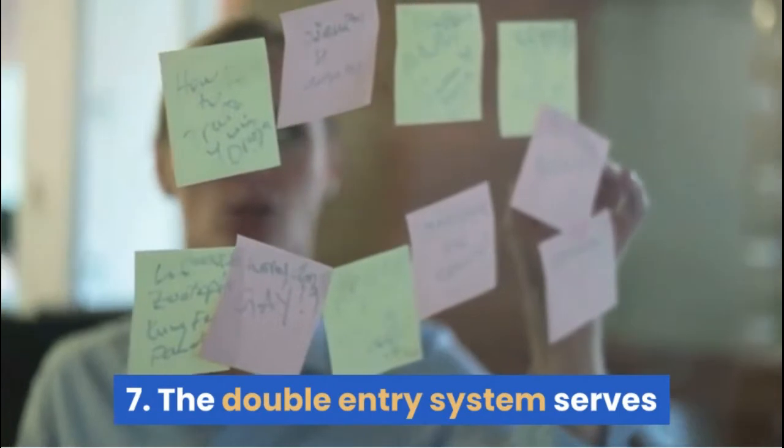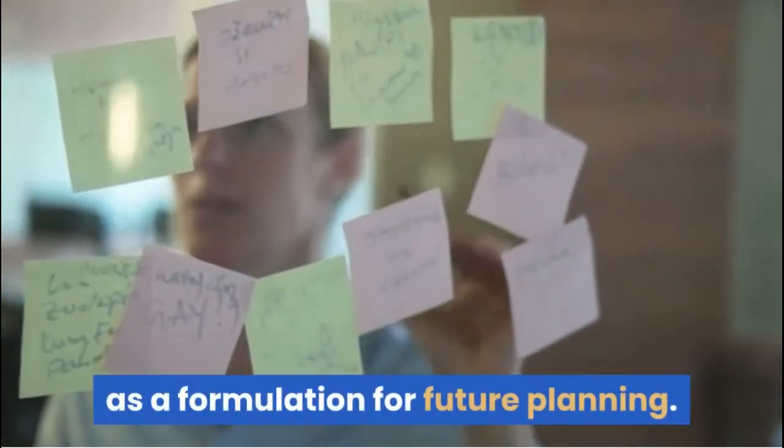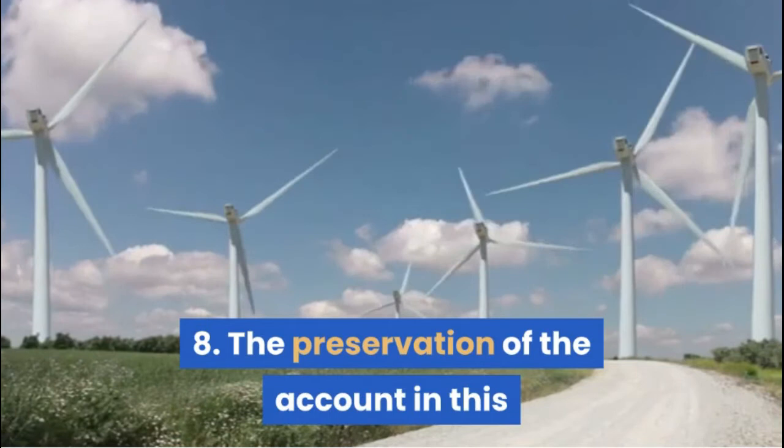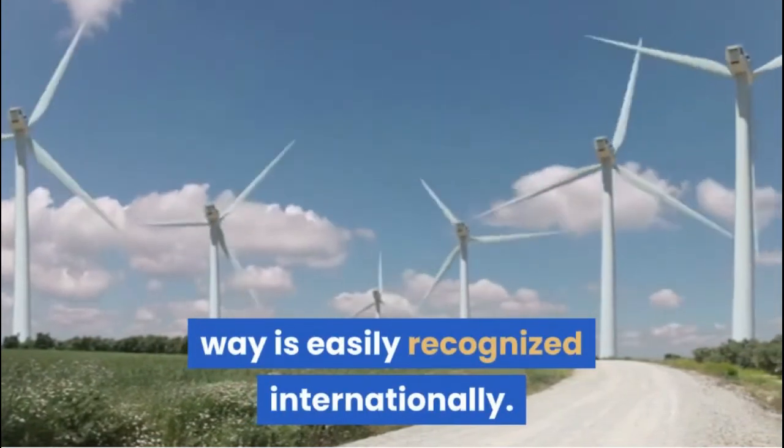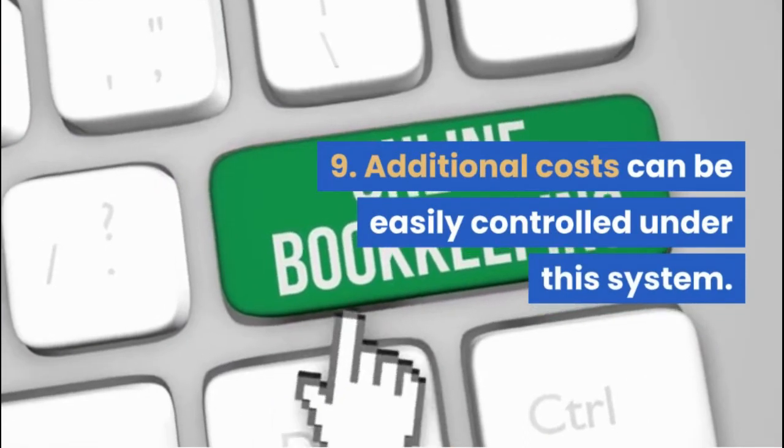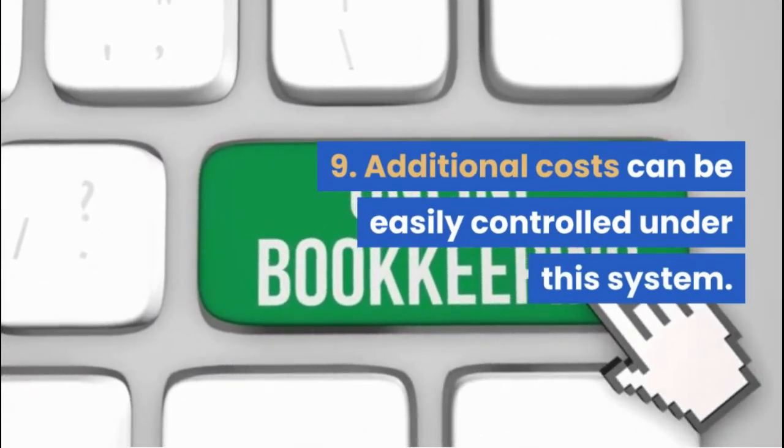7. The double entry system serves as a formulation for future planning. 8. The preservation of the account in this way is easily recognized internationally. 9. Additional costs can be easily controlled under this system.